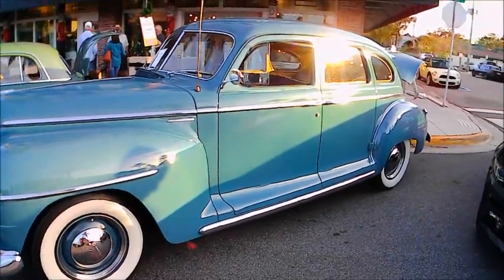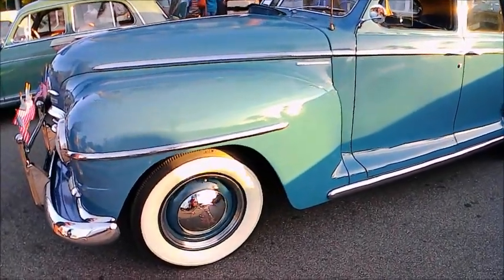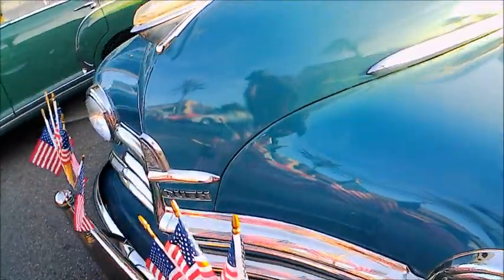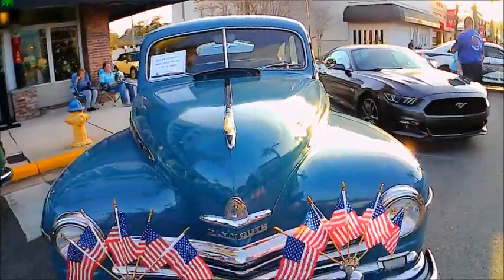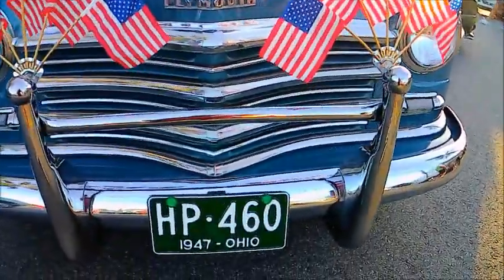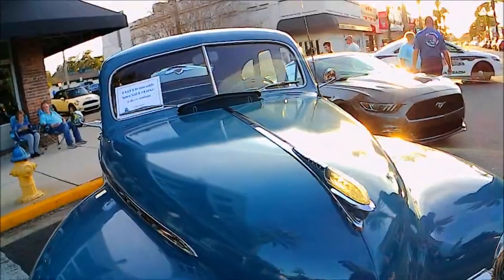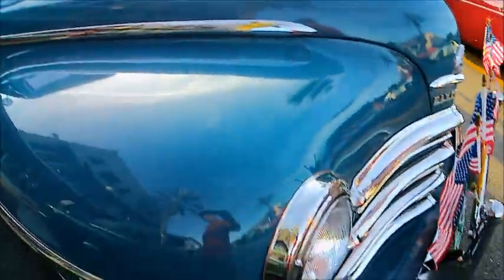This is a really nice blue 1947 Plymouth Special Deluxe four-door sedan. They started production of Plymouth in '46 and sold a few that year, but full scale came in '47 and '48, and there's very little difference among those three years. Essentially the same car — flathead six.